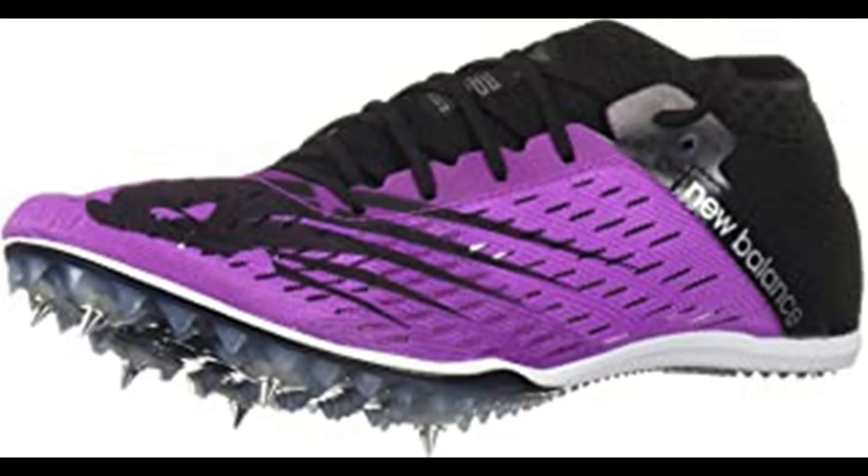New Balance Women's Middle Distance 800 V6 Running Shoe. 100% synthetic, imported, man-made sole, removable spikes. Breakthrough barriers with New Balance's most aggressive middle-distance spike. The new MD 800 V6 pairs a new full-length spike plate with an incredibly lightweight upper for an exceptional ride from 800 to 3K.